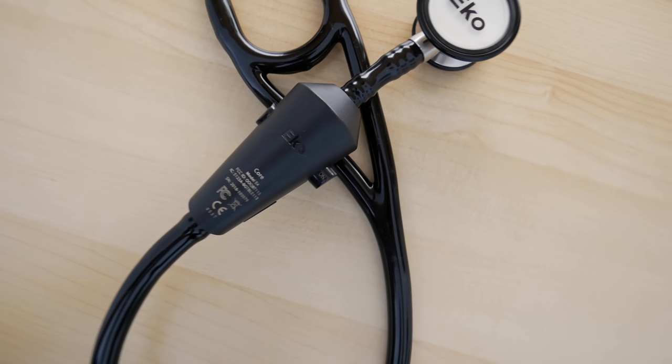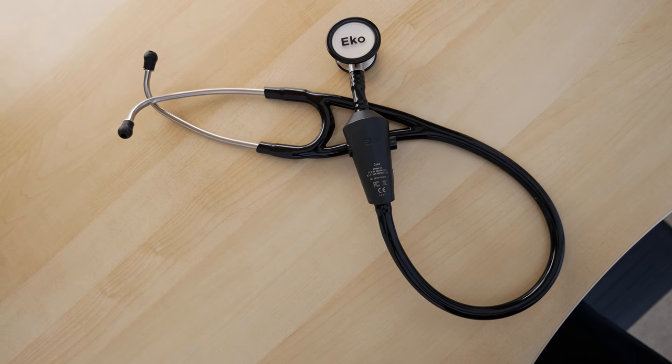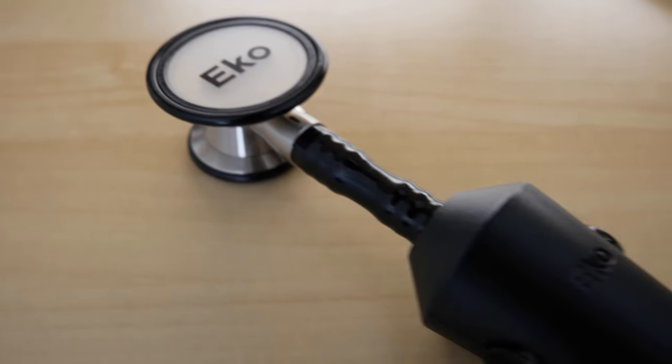Lastly, the most expensive item on the list: the Echo Smart Stethoscope. I'll be doing a more complete video review in a future video, but I do believe this is the future of medical education. Smart devices like this can really help medical students learn auscultation skills. They also have attachments where you can hook it up to a traditional stethoscope and get the smart functionality. You can actually record the sounds you hear, see the waveforms — it's really useful for teaching students how to auscultate, how to learn different heart sounds and murmurs. If you know a med student who needs a stethoscope, I'd definitely advise getting one of these.